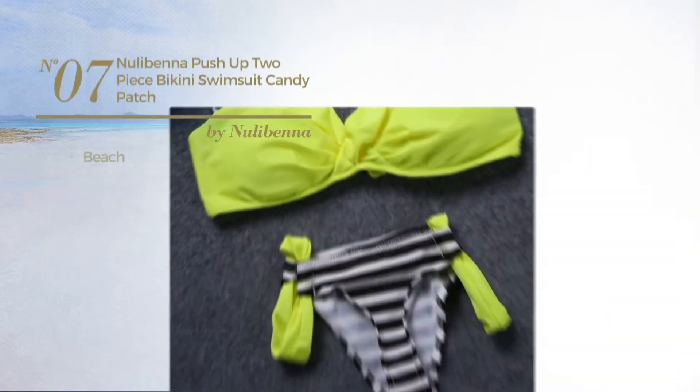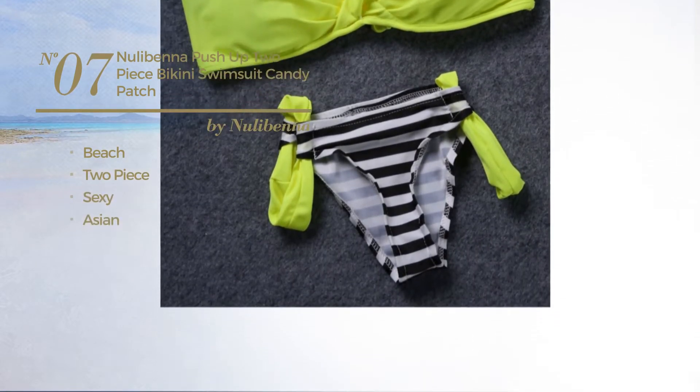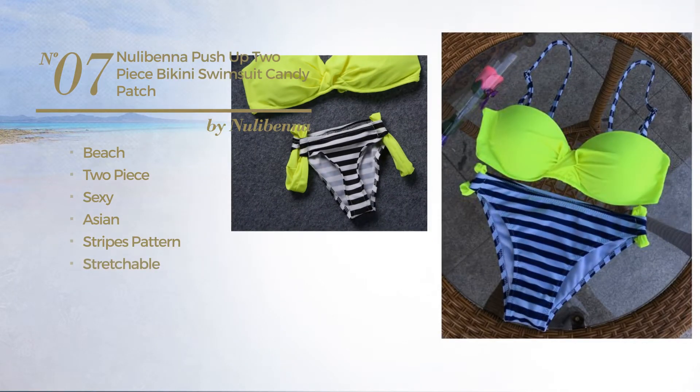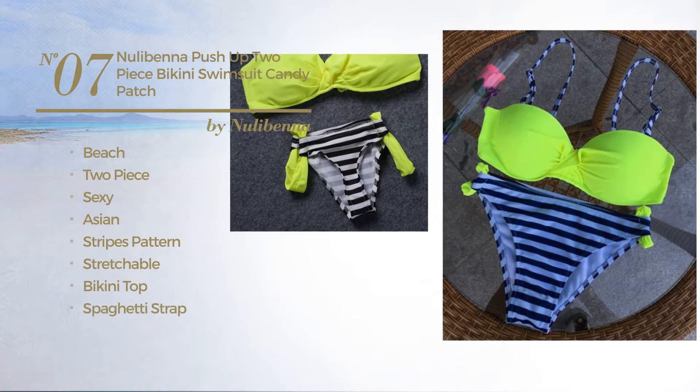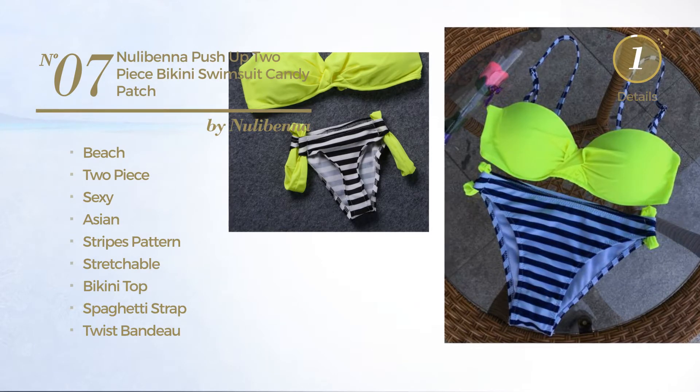Number 7, a beach two-piece swimsuit. Featuring a sexy Asian inspired look with stripes pattern, crafted from stretchable material. This swimsuit includes bikini top, spaghetti strap, twist bandeau, low waist and band. Available in 10 other colors.